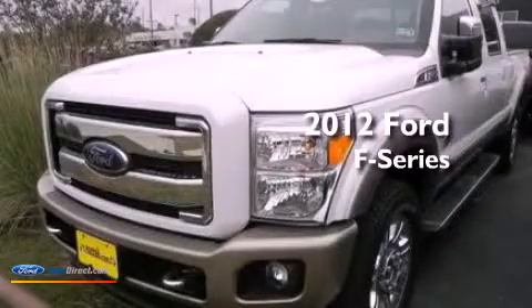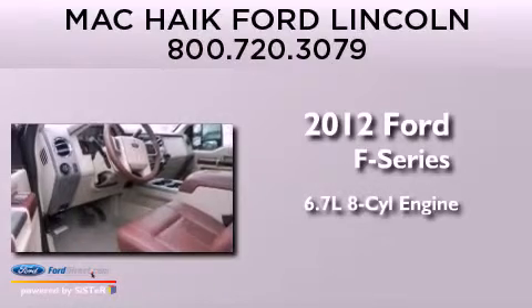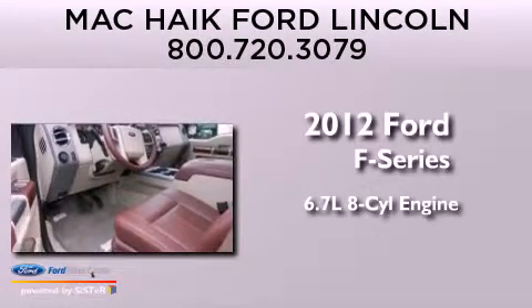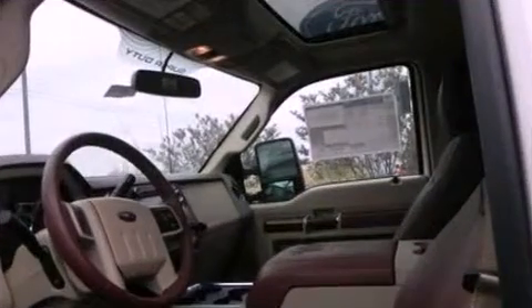This is a brand-new 2012 Ford F-Series. It has a 6.7-liter eight-cylinder engine, an automatic transmission, and the added safety and control of four-wheel drive.